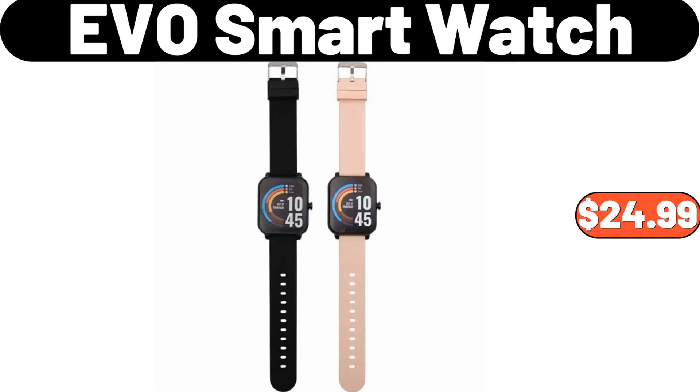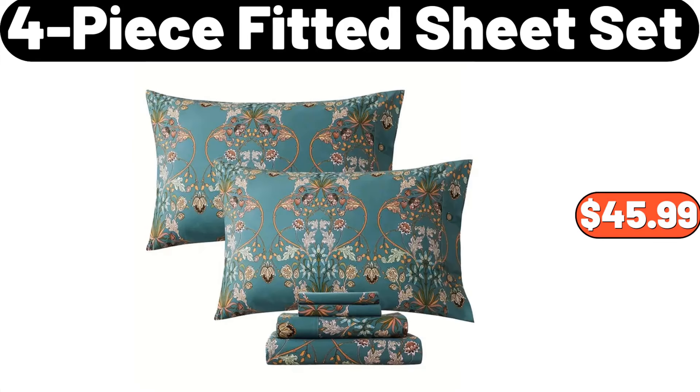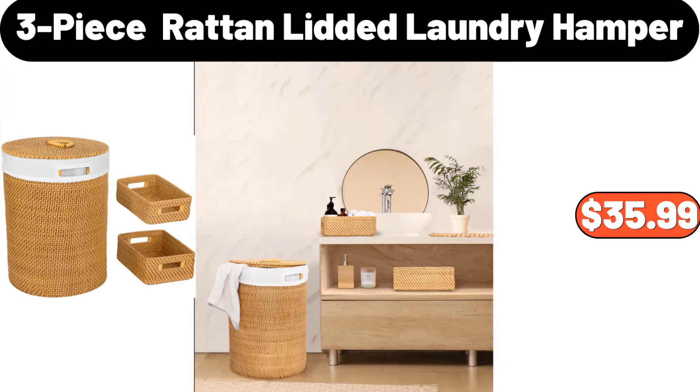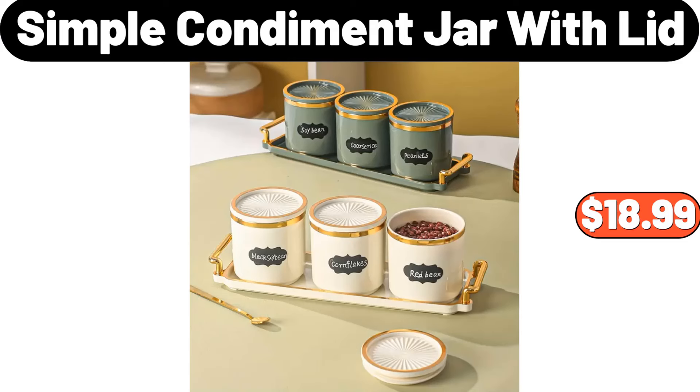EVO smartwatch, $24.99. 8-pieces ceramic tea set, $32.99. 4-piece fitted sheet set, $45.99. 3-piece rattan lidded laundry hamper, $35.99. Simple condiment jar with lid, $18.99.